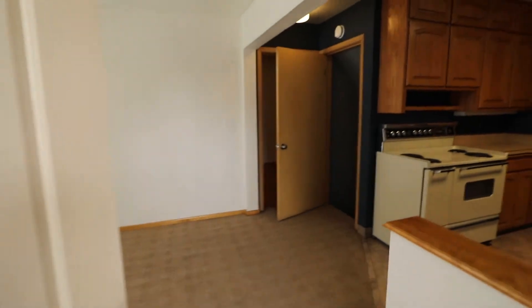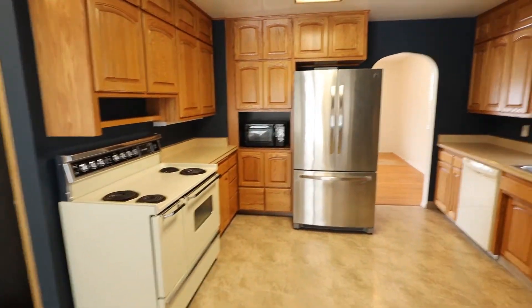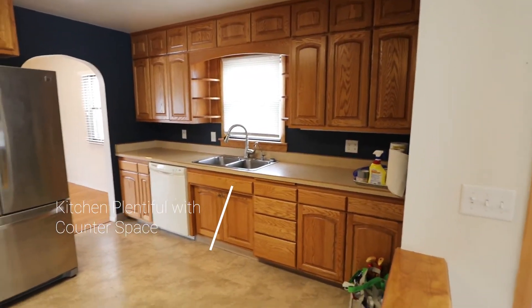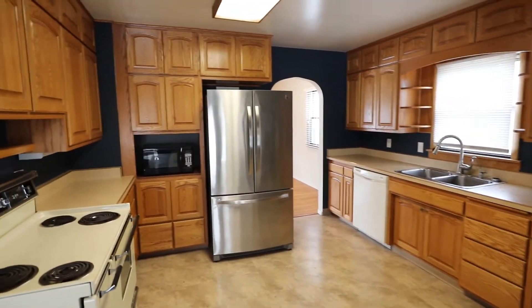And this is the side door that we're entering. So from the side we enter into the kitchen — new refrigerator, lots of counter space, beautiful oak cabinets. Lots of space there for cooking.